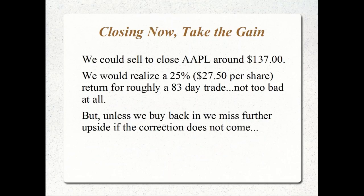Option one: close now and take the gain. Sell Apple at around $137 with a cost basis of $109.50, realizing a gain of $27.50 per share — $2,750 for 100 shares. That's a 25% return on an 83-day trade, averaging about 8% per month. But are we at the market top? Does the stock have more room to grow? If we don't buy back in, we miss further upside.